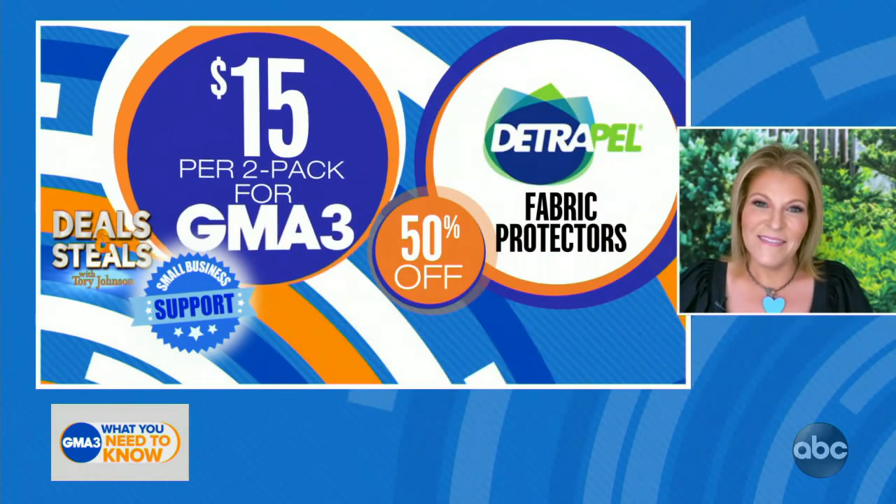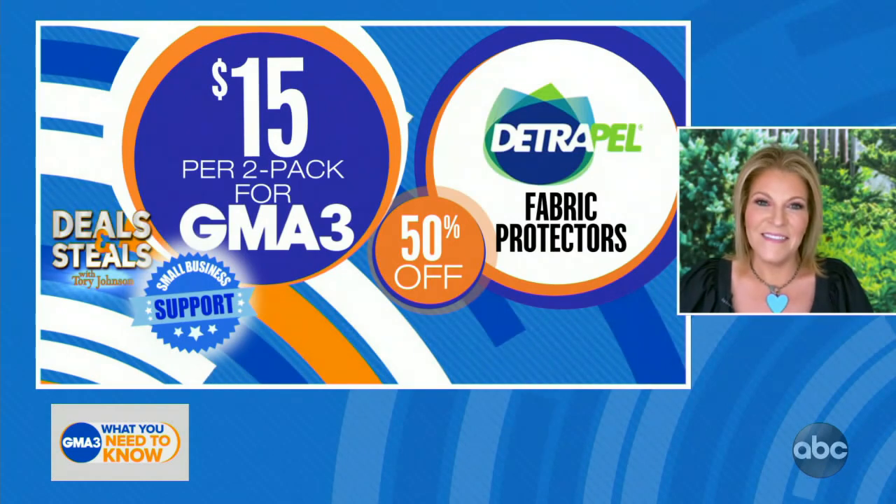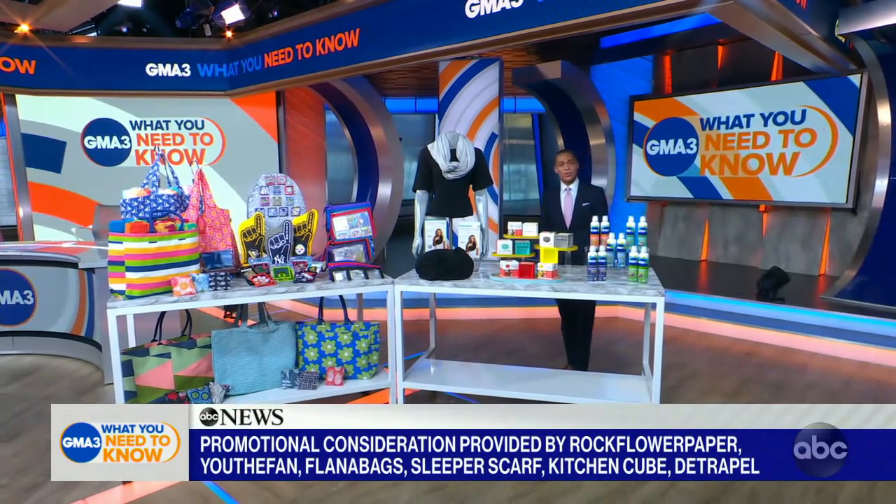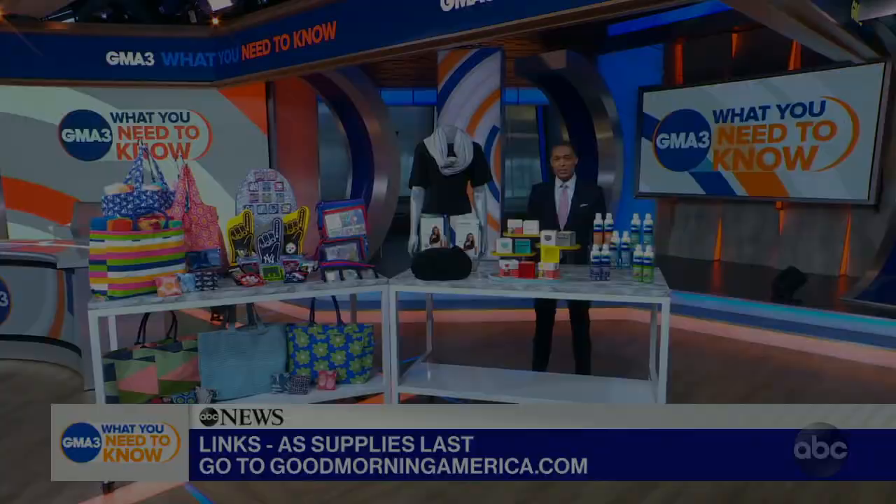Tori, amazing as always — we just adore you. Thank you so much for another great Deals and Steals. Folks, we have partnered with all these amazing companies on these deals. To get yours today, visit our website for all the best.